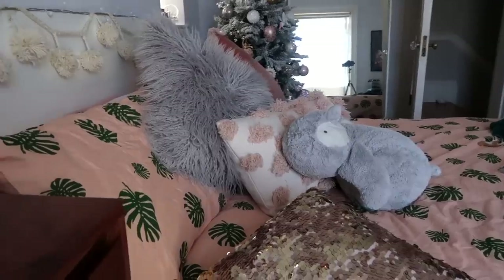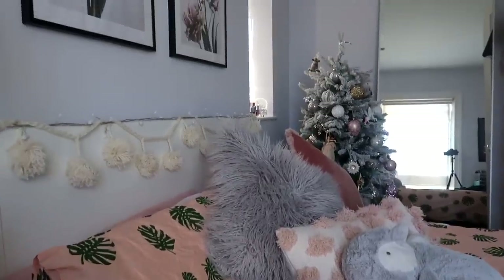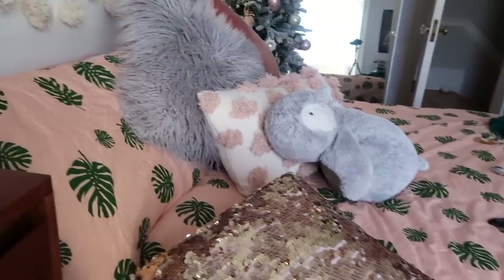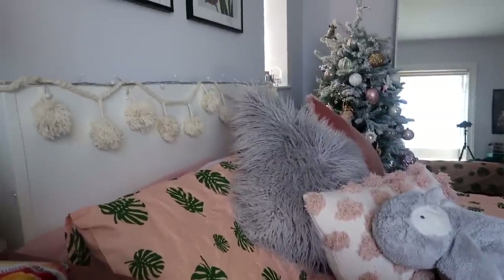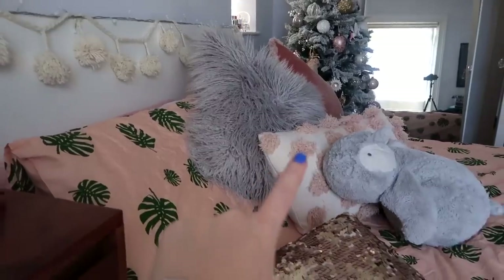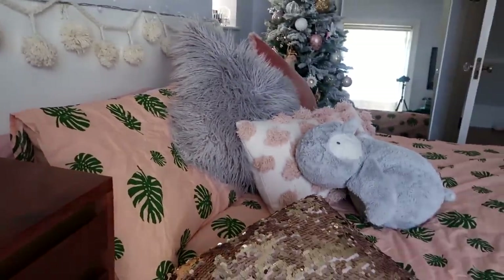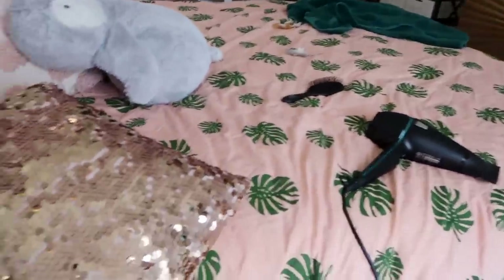This bedding is absolutely gross - this room is way more orange than I thought, it's like super peachy and not pinky. I thought it would be a lot more dusky pink and match this color, but it doesn't. Look how bad it looks! I really don't like it but I've washed it now so I can't send it back, so that's gonna have to find a new home somewhere else.